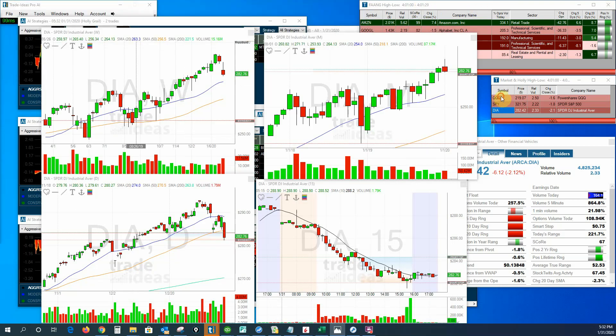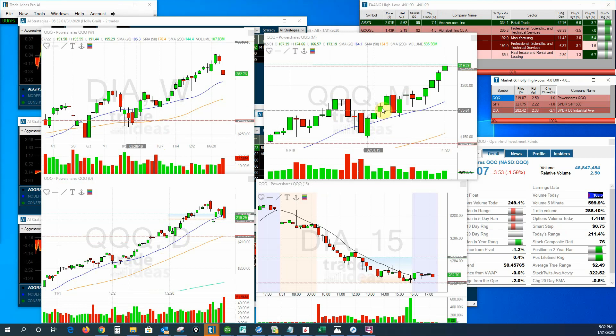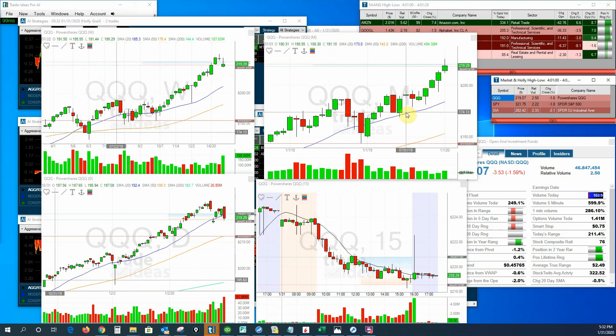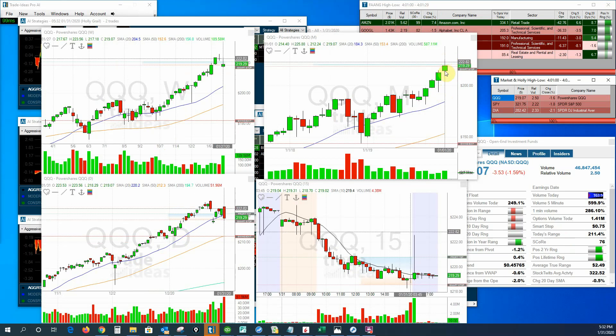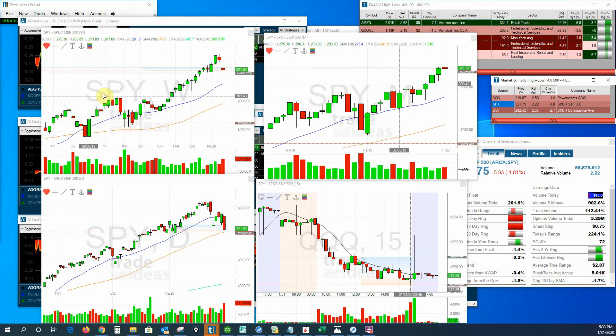Now let's take a fast look at the market and see how markets closed out the month. We're going to be looking at the monthly candles for the most part. You can see the QQQs had a nice gain for the month, but we do have this shadow at the top. If we look at the weekly, you can see the last couple weeks have pulled back, but the QQQs ended up having a green month.